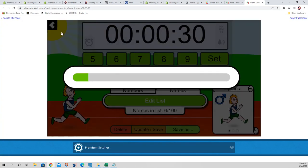Joe S taking the lead in the final 10 seconds, Greg F right on his heels. Joe S, you are in for Bowman Chrome — we'll see you there, thank you very much, congratulations!